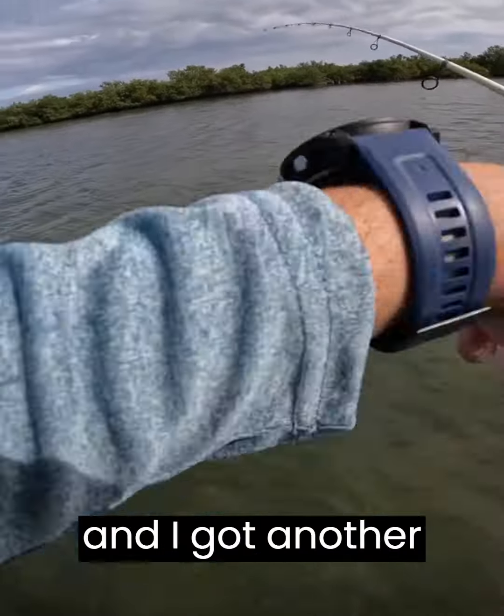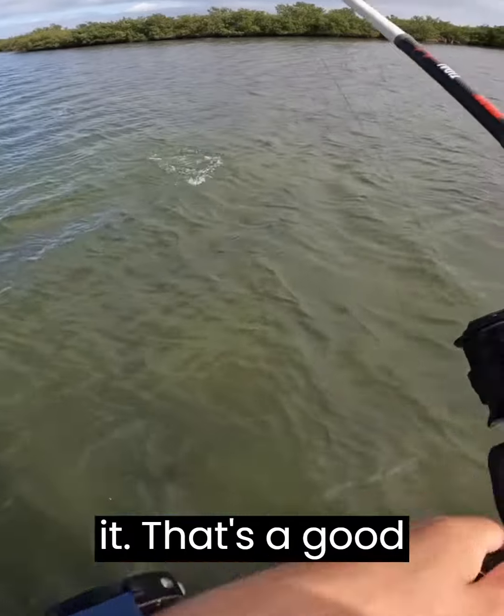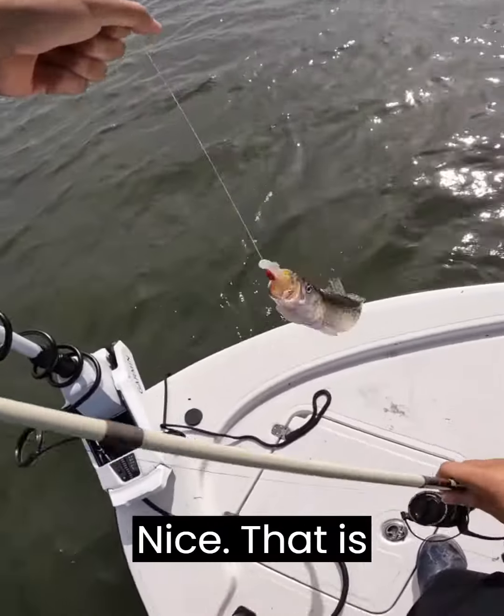I was on the pause and I got another one. You lost one and found another one? No, I just paused it and brought it in. That's a good one, guys. That's a good one. Boat flip. Nice. That is awesome.